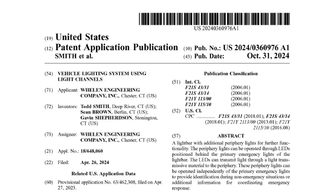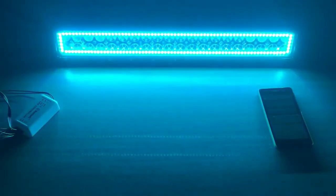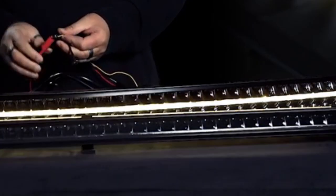The periphery lights can be operated through LEDs positioned behind the primary emergency lights of the light bar. The LEDs can transmit light through a light transmissive material to the periphery. These periphery lights can be operated independently of the primary emergency lights to provide identification during non-emergency situations or additional information for coordinating emergency response.